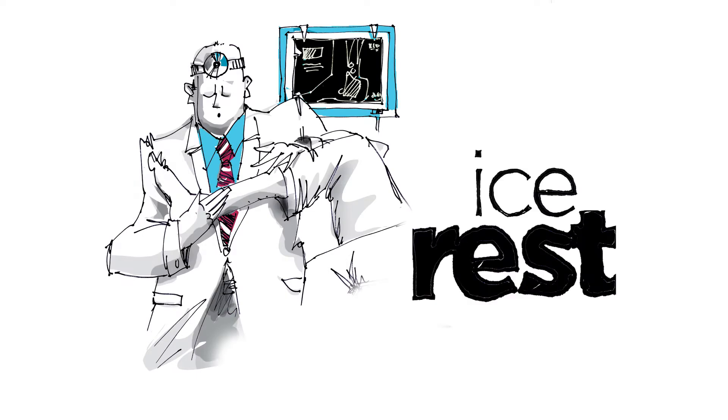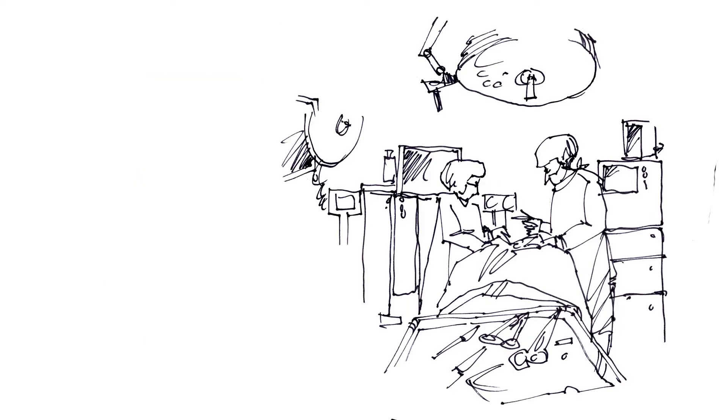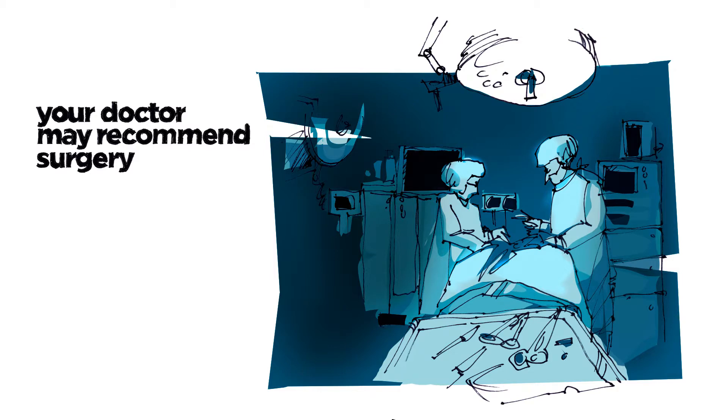Once a diagnosis is confirmed, your doctor may prescribe rest, ice, anti-inflammatories, and sometimes physical therapy. But when non-surgical treatments don't help, your doctor may recommend a surgical procedure to repair your tendon.